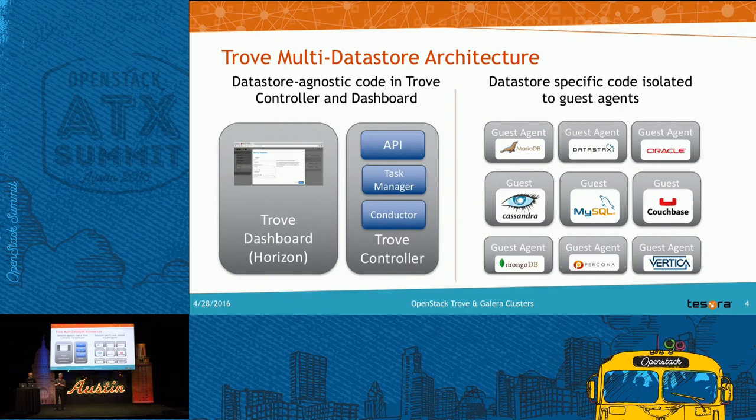Over the last few years Trove has evolved to truly support multiple datastores. The control plane — the API, task manager, and conductor — is generally database-agnostic. The database-specific code lives in a guest agent that represents a specific type of database and runs next to the database engine to handle provisioning and lifecycle management. Trove is also part of the Horizon project, so there's a dashboard for the database project where you can do all management and provisioning via the UI.